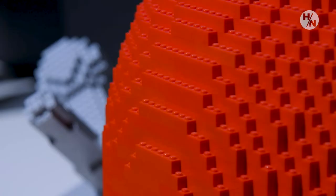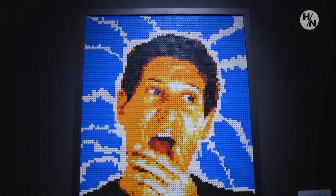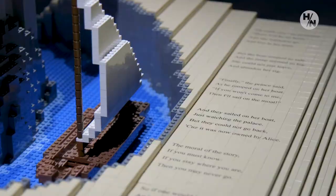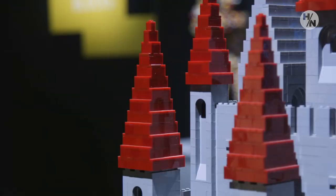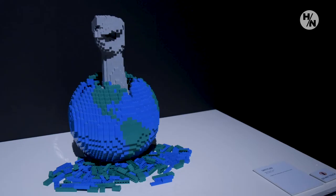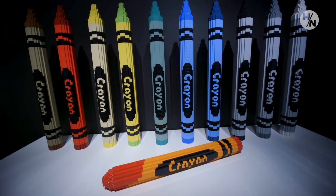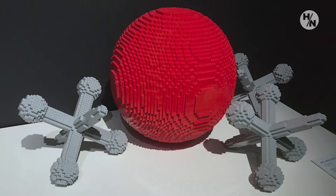When he graduated from high school, he ended up going to NYU, where he became an attorney. And when he was doing the work of being a lawyer, he needed a creative outlet. He had never stopped playing with Lego bricks, so at night he would come home and challenge himself to build little sculptures and try to take everyday objects and turn them into Lego versions of them.